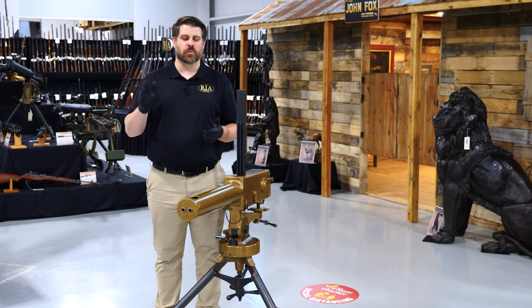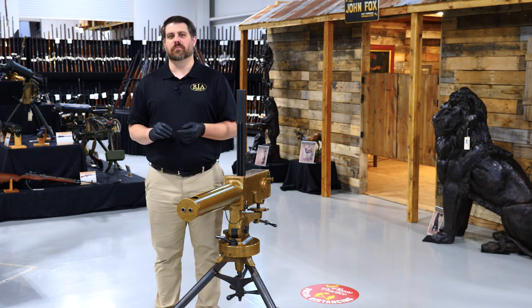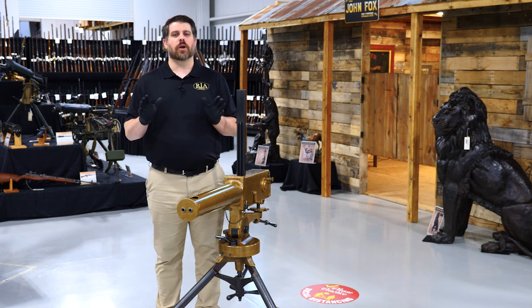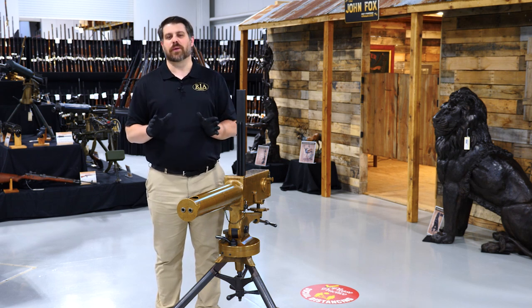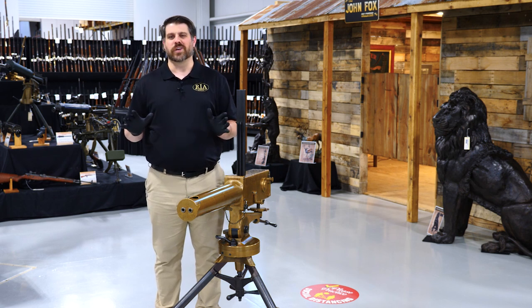Hello everybody, Joel Kolander here again with Rock Island Auction Company. I'm in the preview hall so you'll bear with some background noises. We are making the final preparations for the May Premier Firearms Auction — it's the week of.